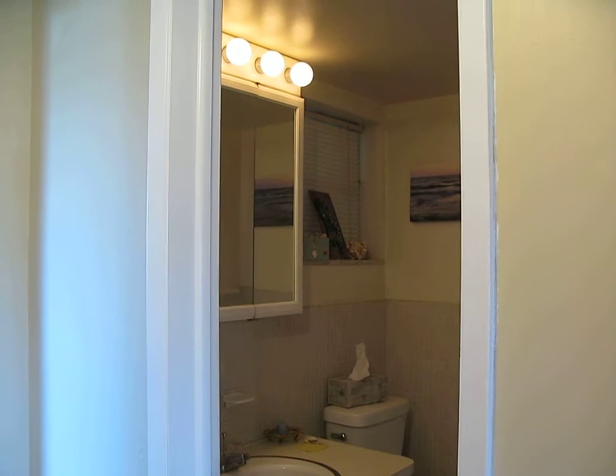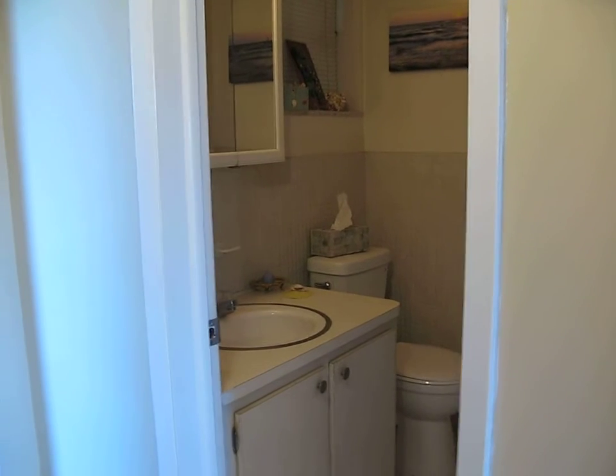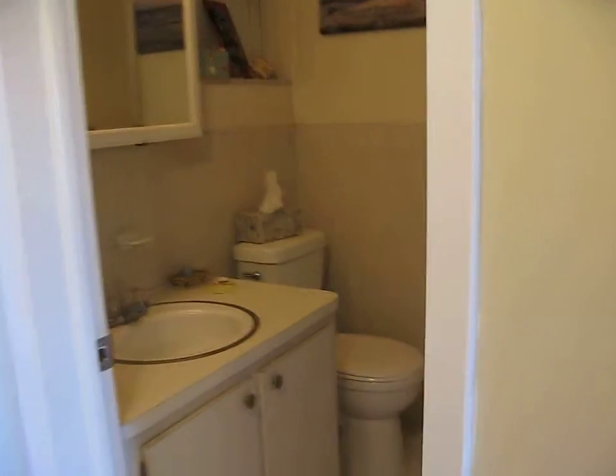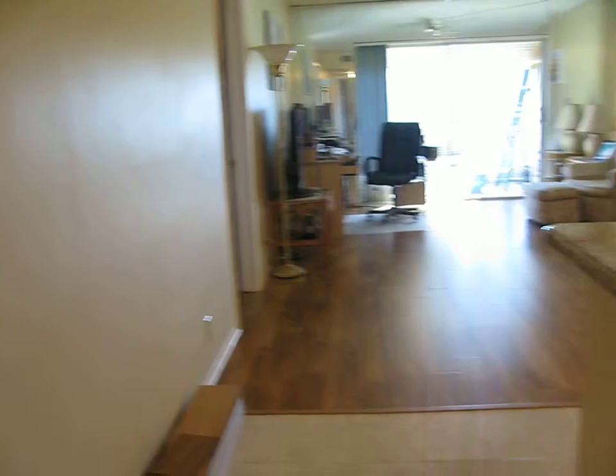I might throw a new vanity in the bathroom. The lights are new, the medicine cabinet is new, the toilet is new — so I might top it off with a new vanity. I think I will. That vanity is over 40 years old, like everything else that was in here.